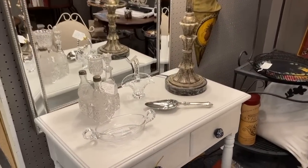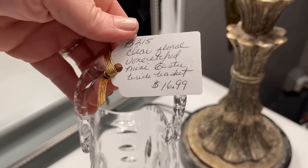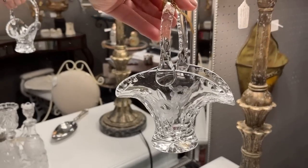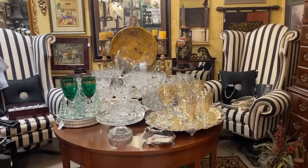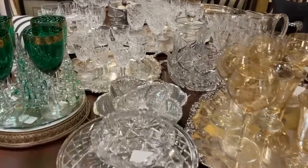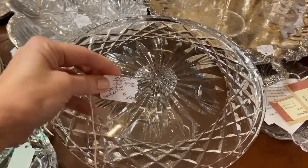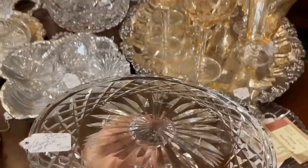I enjoy collecting baskets, whether crystal, EAPG, or sterling. This one is $16.99 with a beautiful etched floral on either side — you could fill it with foil-wrapped chocolate eggs as a hostess gift for Easter. Now we're stepping into this booth full of crystal treasures. You may see some familiar pieces including this classic Waterford Crystal cake pedestal at $149.95 — that would have retailed for about $350. A true beauty.